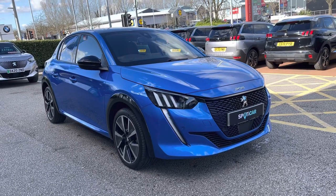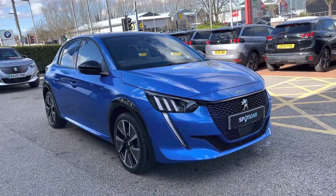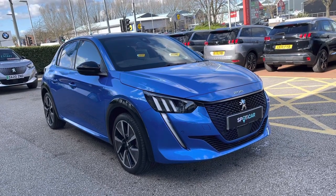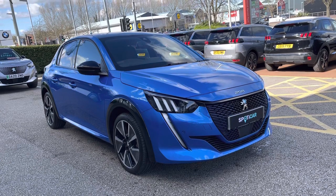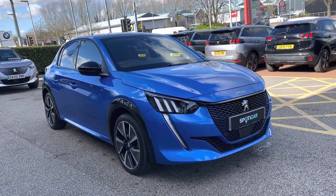Hello, my name is Joe from Swansea Rochester Peugeot, and today I will be taking you on a 360-degree tour of this Peugeot 208 50kW GT Line Autumn. This is a used Peugeot approved car and comes with a metallic vertigo blue exterior, as well as a 1 year's warranty and 1 year's roadside assistance.